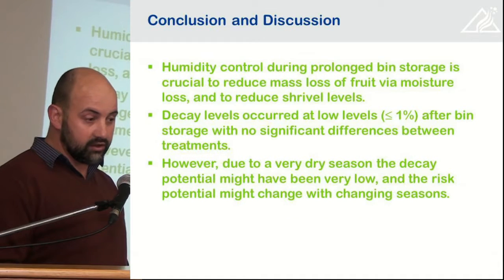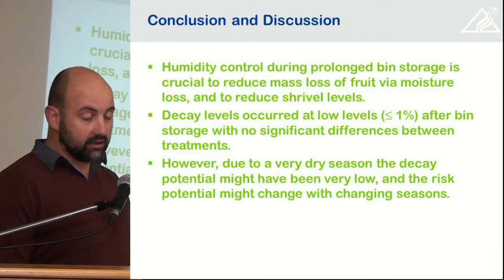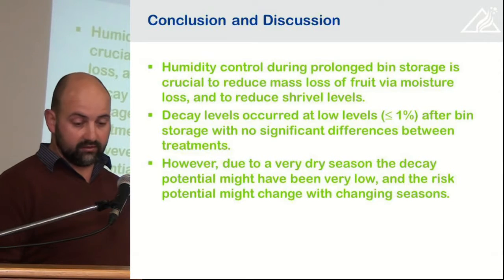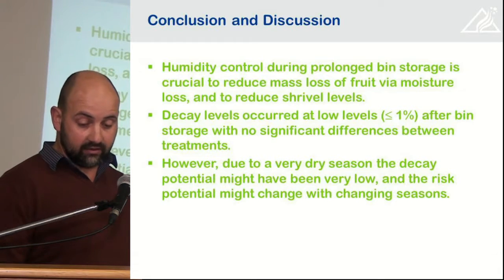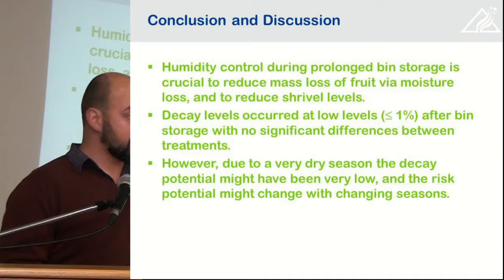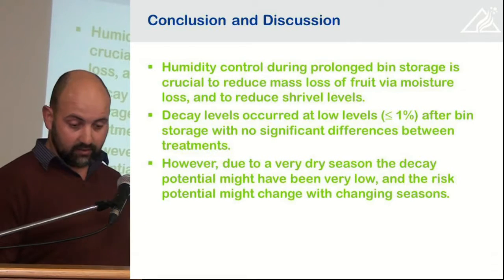In conclusion, humidity control during prolonged storage of bins is crucial to reduce mass loss via moisture loss and to reduce shrivel levels. Decay levels occurred at low levels — below 1% after bin storage — with no significant difference between treatments. However, due to the very dry season, decay potential may have been very low, and the risk may change in coming seasons with a wetter season.